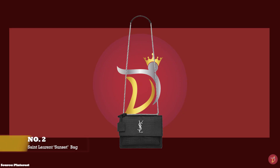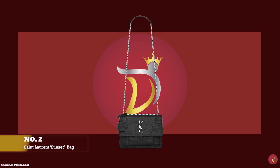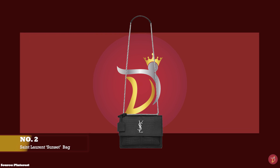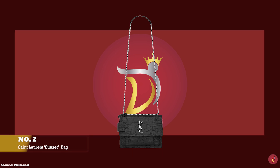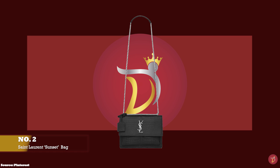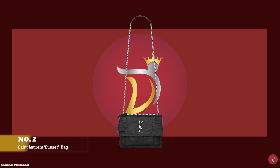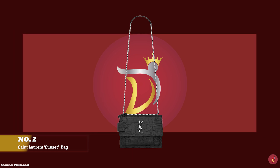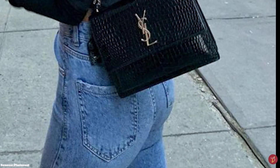At number two, we have the Saint Laurent Sunset Bag, with prices starting at upwards of £1,950 for the medium size. The Saint Laurent Sunset Bag is a stunning shoulder bag and the epitome of exquisite refinement, created under creative director Hedi Slimane. The Sunset Bag was released in 2016 and named by Slimane after Sunset Boulevard in Los Angeles, where the designer lived during his tenure at the fashion house.